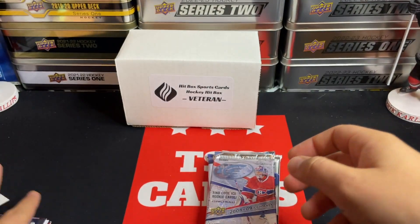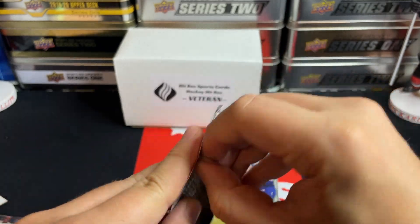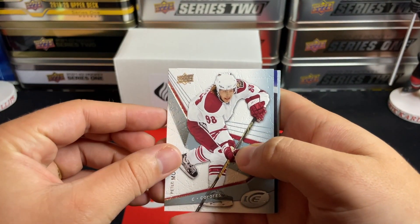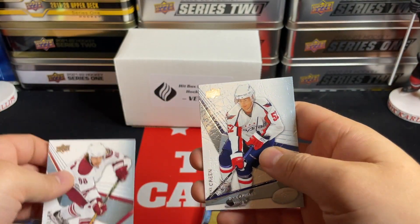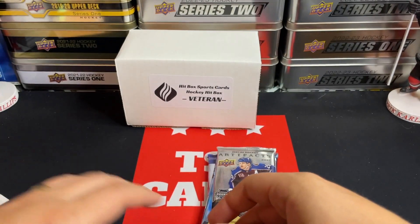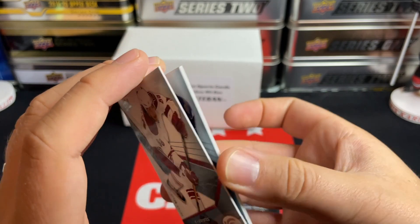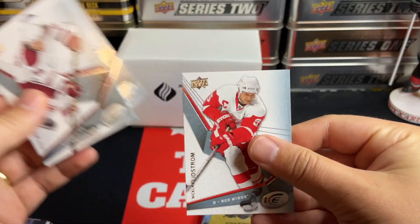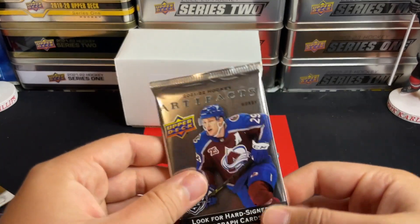08-09 Ice, Upper Deck Ice — let's check this out. It's the first time I've opened anything of this sort, so that's pretty awesome. Actually, I take that back, I have some of these old cards somewhere. We've got Mike Green, JP Dumont, Peter Muller, Brad Boyes, and Nicklas Lidstrom. Nothing major out of that Ice pack.